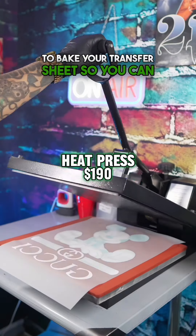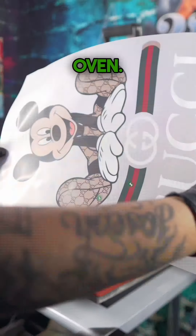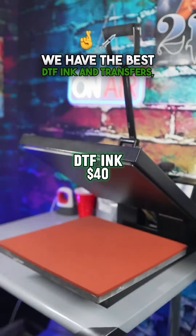You want to use your heat press to bake your transfer sheet so you can save money by not buying a DTF oven. We have the best DTF ink and transfers — link in bio.